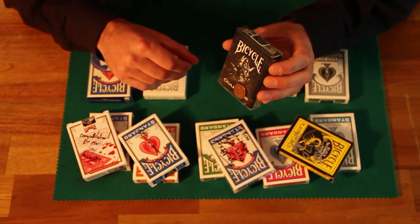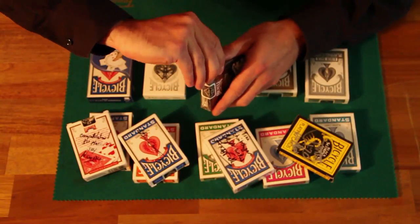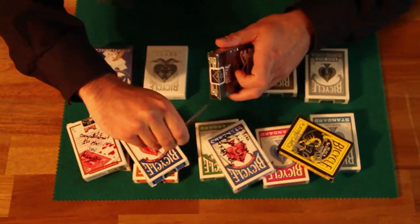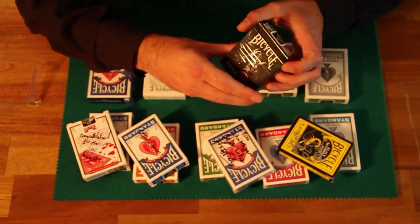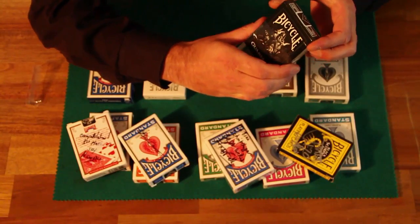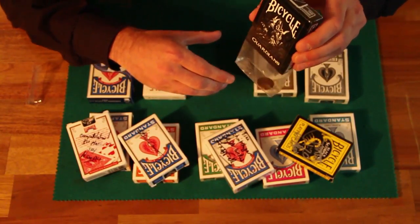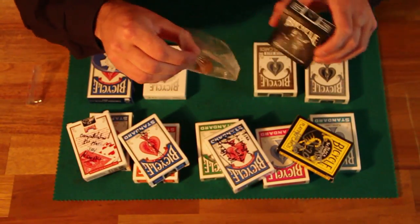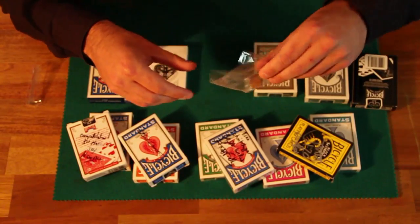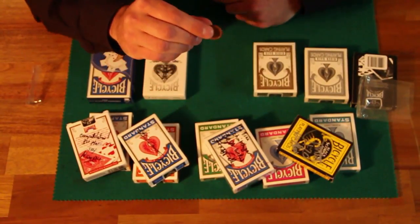Unbelievable, isn't it? And now I will open this deck for the very first time. Let me do this like this — you can see, to show you that this is more than an illusion. Because if I take the package down, you can see the coin is really in there. Isn't that insane? Yeah, I think so.